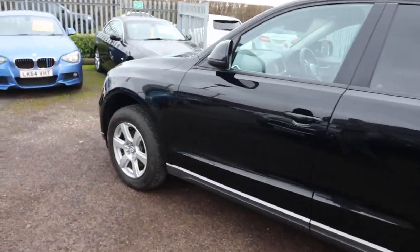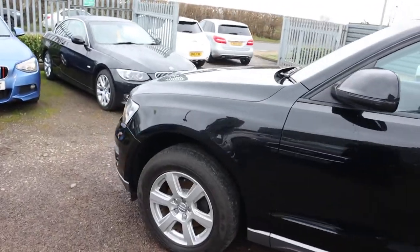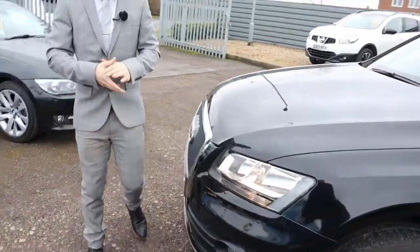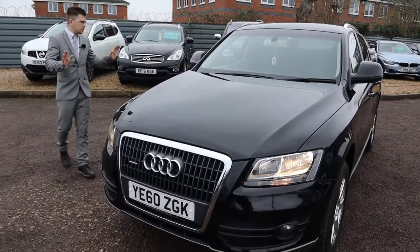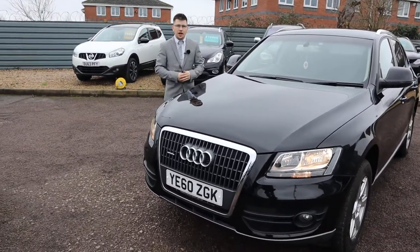We actually took this car in as a part exchange. The gentleman that part exchanged it bought another Q5, so he really just likes his Q5s. He looked after this one to no end — anything that needed doing, he did on the car.